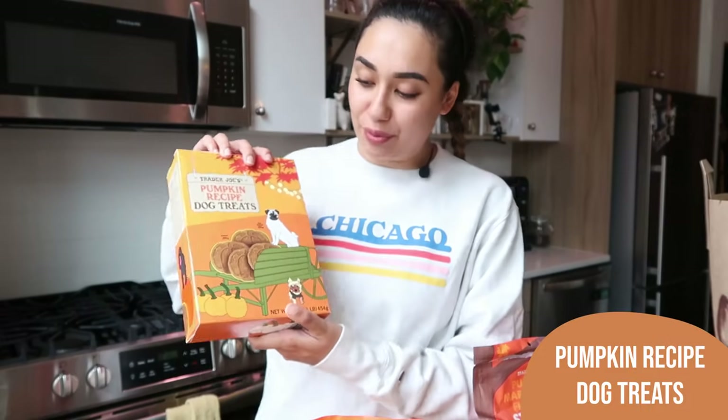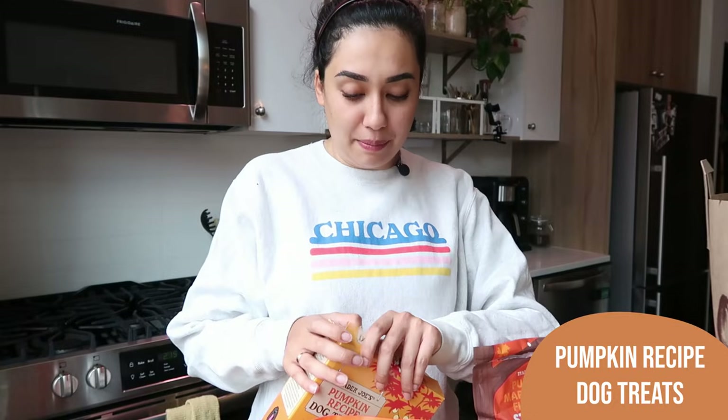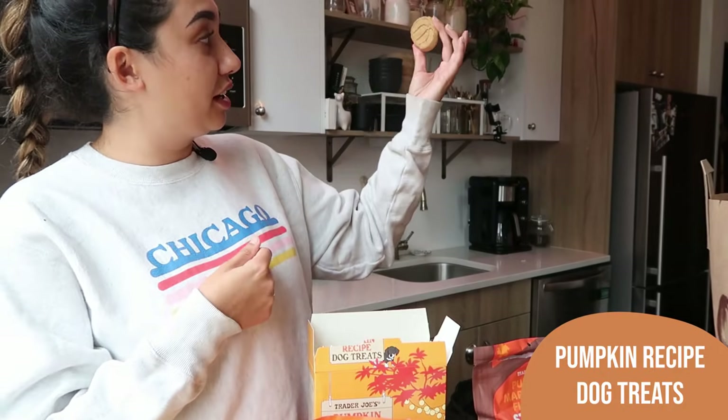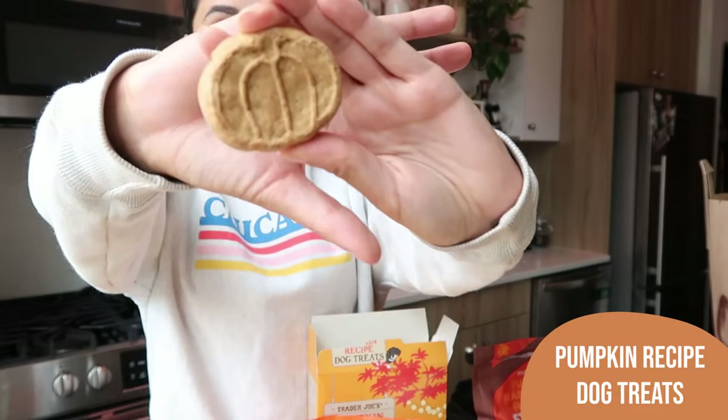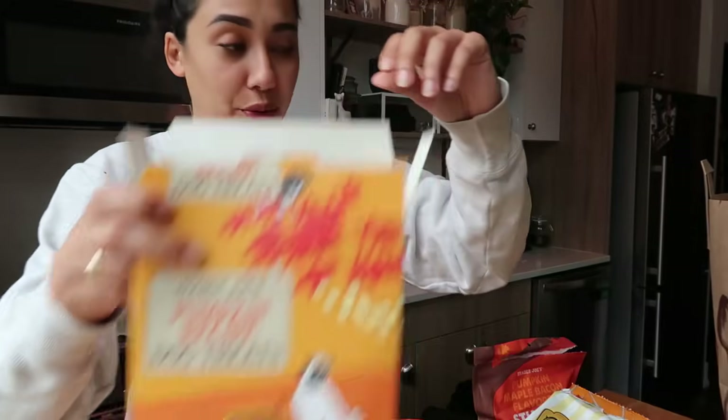I also got the Pumpkin Recipe Dog Treats. These I know are pretty big and Louis is so small — I'll probably have to break them in half for him. Oh my God, they're huge — these are for a big dog. Look at the size of this treat, it's like Louis' whole dinner. That thing is massive but very cute. We will definitely be breaking these up for him.